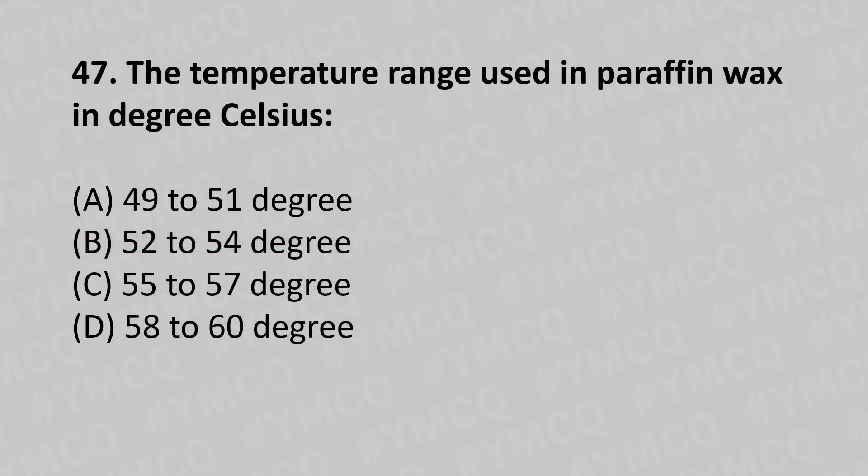47th question: The temperature range used in paraffin wax bath in degrees Celsius — option A: 49 to 51°C, option B: 52 to 54°C, option C: 55 to 57°C, option D: 58 to 60°C. The answer is option B, 52 to 54°C.